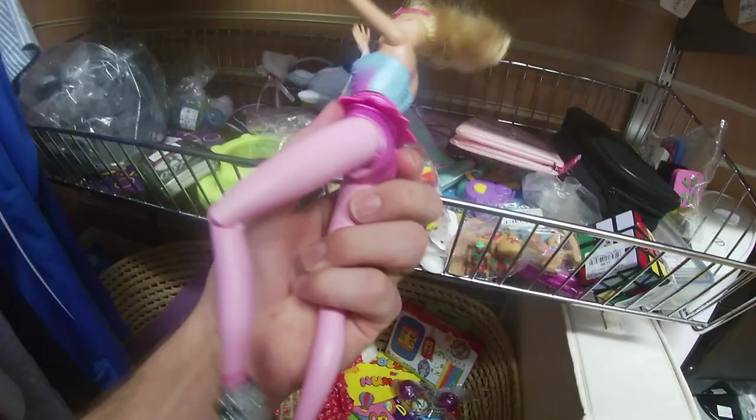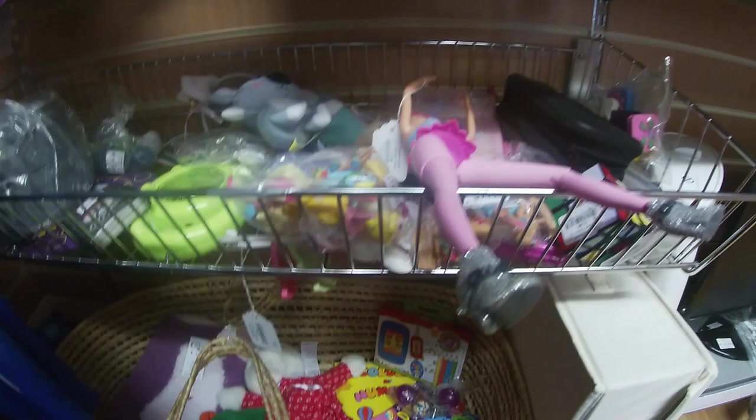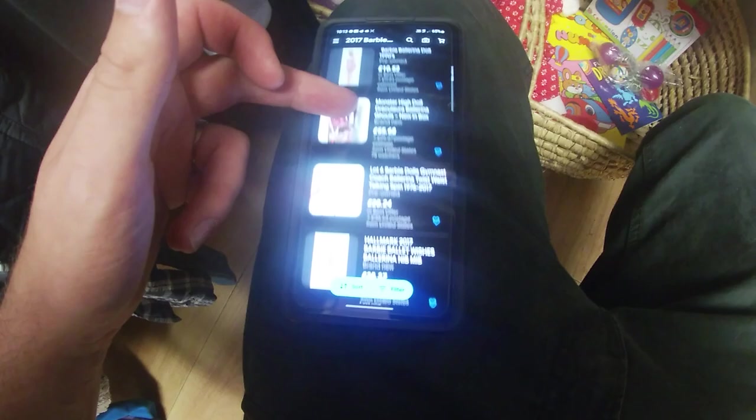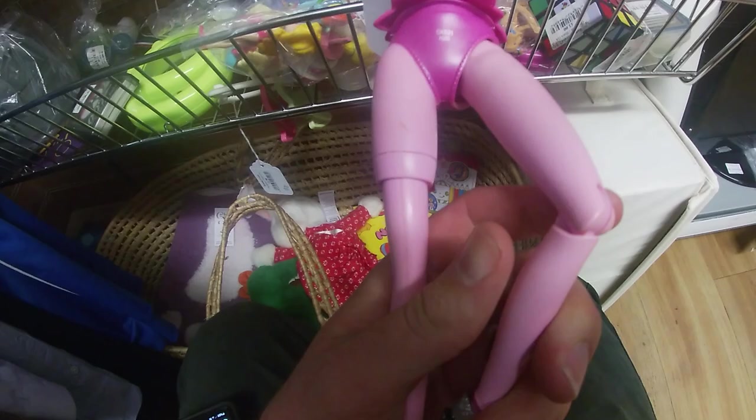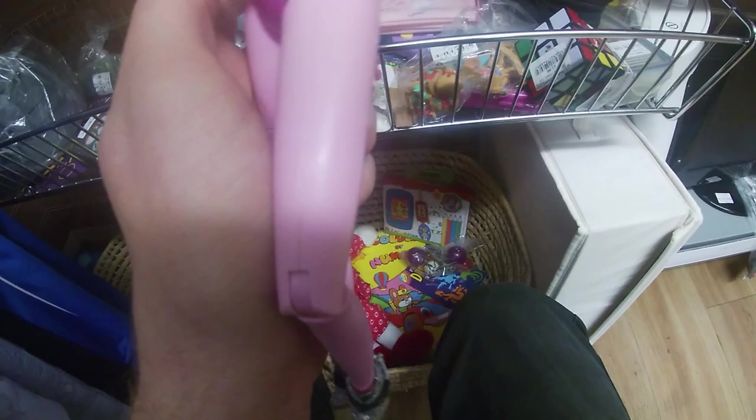It's a Barbie ballerina, 2014. How much is it? Only a quid — I'll be done. It's £1.50. Let me check eBay — 2017 Barbie ballerina. I don't think it is a ballerina actually — no it's not, is it. Oh, maybe it's supposed to be, it's just missing a bit. Nice little Rubik's Cube though.